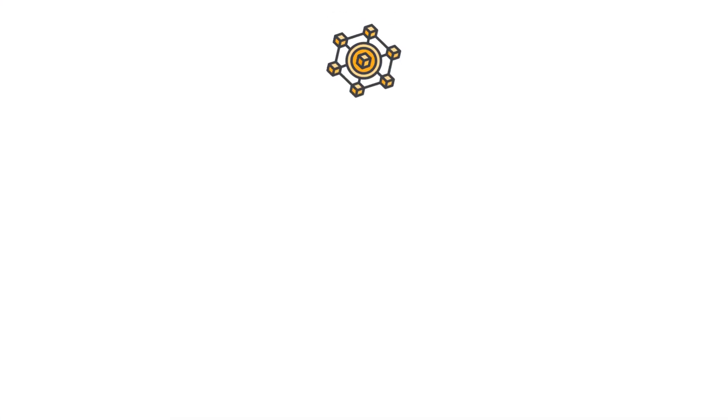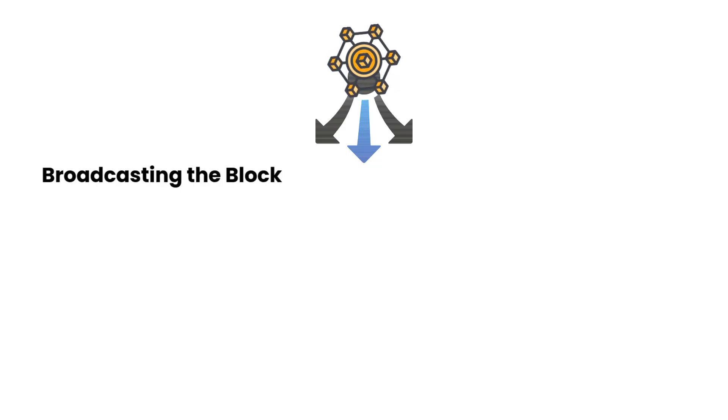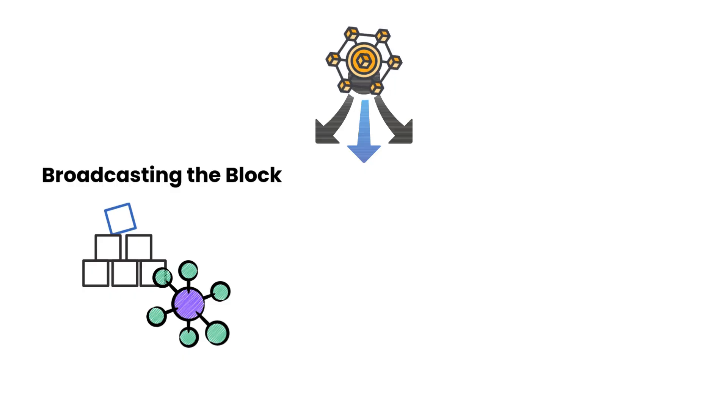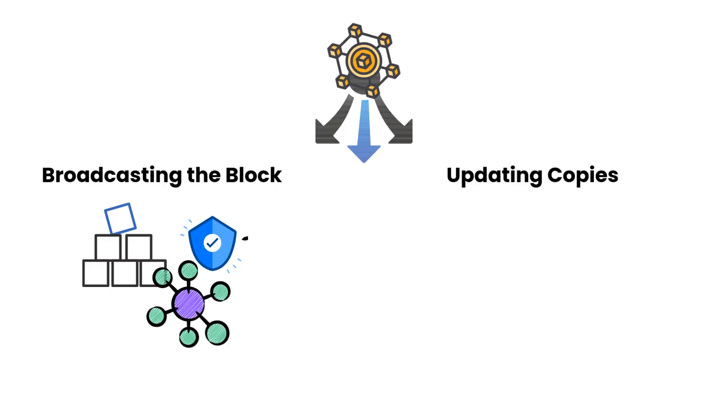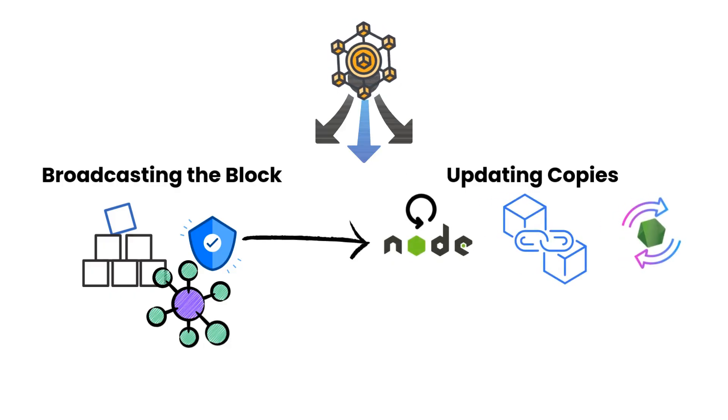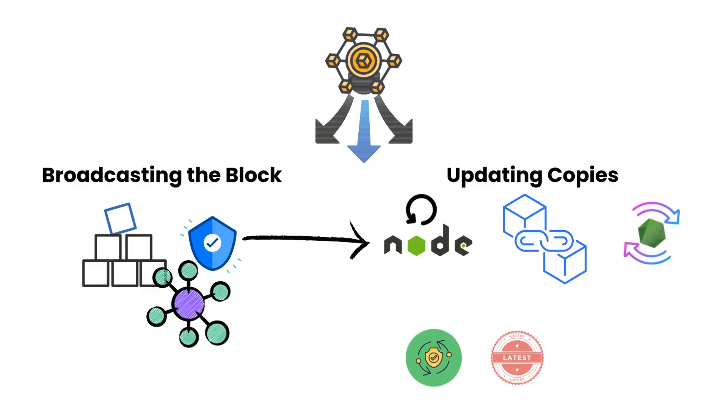Once a block is created, it needs to be propagated through the network. The newly created block is broadcast to all nodes, which then verify its validity. Once validated, nodes update their copy of the blockchain to reflect the new state, ensuring everyone has the latest information.